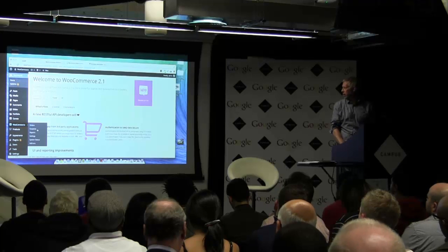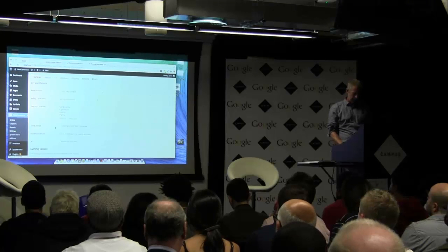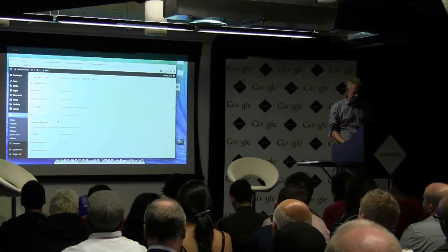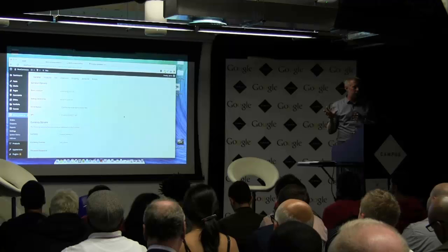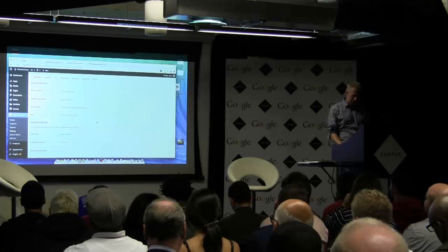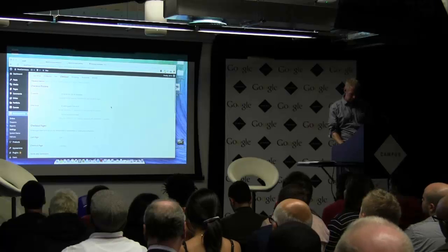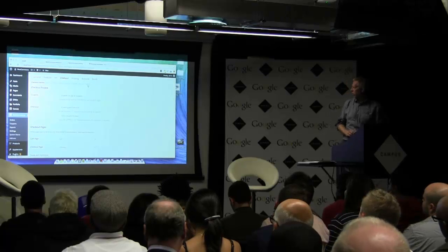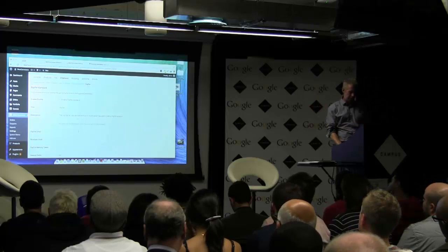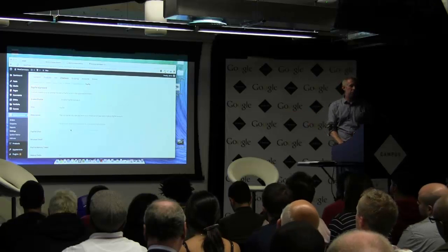This is the WooCommerce dashboard — this is where you see your orders. The key area in here is Settings, and you've also got Reports, which have got a lot better in the latest version. This is where you configure your shop. Under Checkout, for example, if you're using PayPal — which the majority of customers are — this is where you configure your PayPal account. Literally all you do is pop in your PayPal email address and you're set up to go.